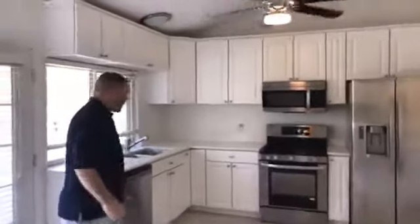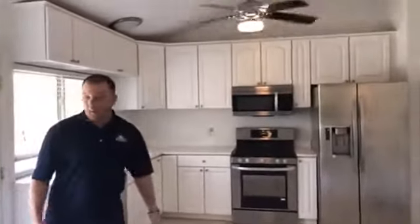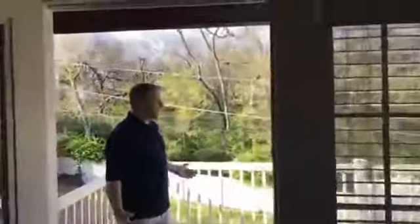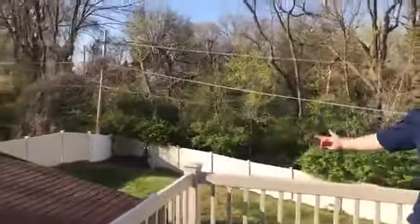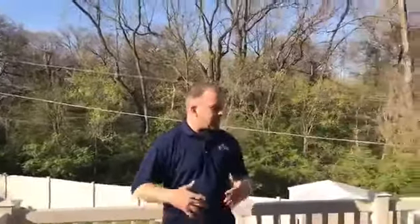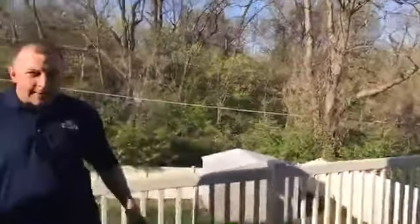Here we are on the main floor. Stainless steel appliances all throughout. Plenty of cabinet space in this home. Right here off the kitchen, you walk right out — you've got a beautiful deck out here with a vinyl fence. Guys, vinyl fences are not cheap. This home is very nicely done. It's got stairs that lead off into the backyard and a little building out there.